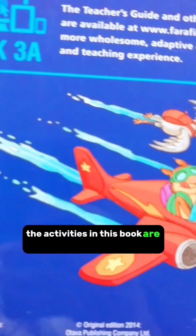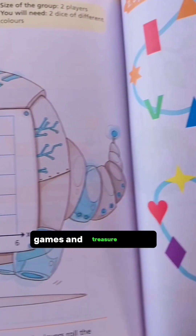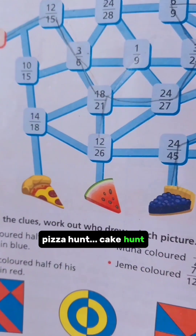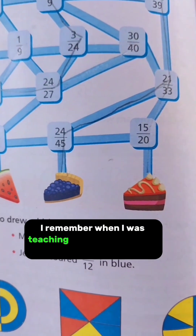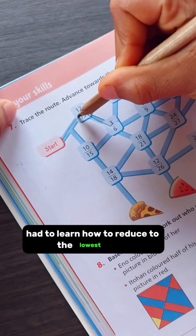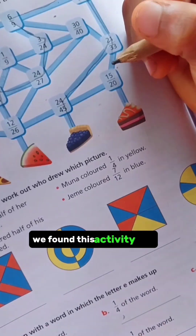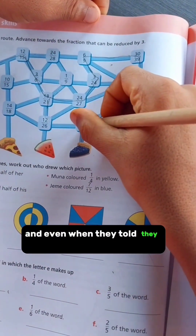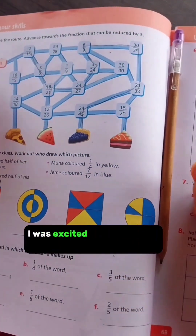The activities in this book are in the form of puzzles, games, and treasure hunts — not just treasure hunts, pizza hunts, cake hunts! I remember when I was teaching fractions in Primary 5 and the children had to learn how to reduce to the lowest term. We found this activity that caught the children's attention, and even when they thought they were playing a game, I was excited that they were learning.